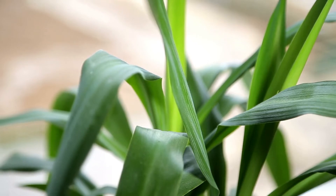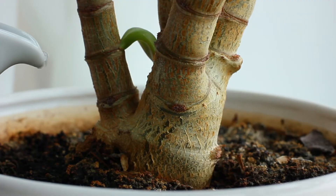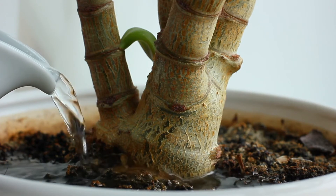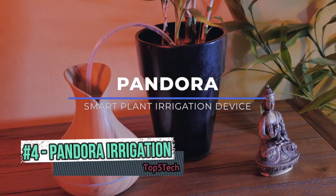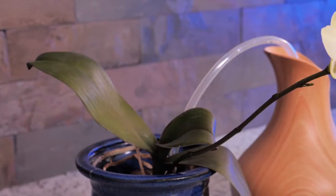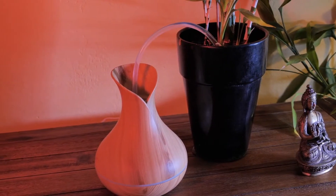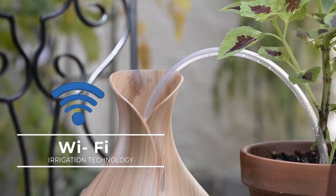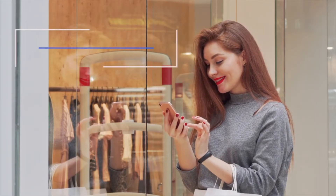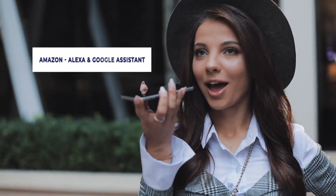Do you ever wish you could care for your beloved plants while you're away from home? Prevent them from becoming dry, dehydrated and eventually dying? Well, now you can. Introducing Pandora, a smart plant irrigation device which is strategically designed and engineered to improve the quality of your plants by delivering refreshing streams of water while you're away from home. The Pandora irrigation system has integrated Wi-Fi technology which allows you to remotely water your indoor plants by simply tapping a button on the app or through voice commands with Amazon's Alexa and Google Assistant.